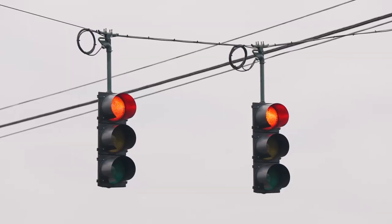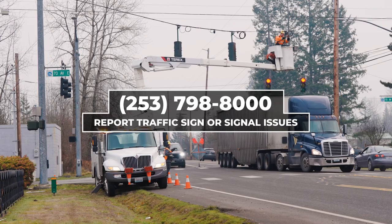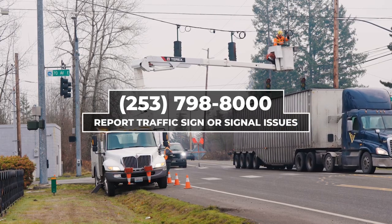And if somebody sees a light or a sign down, they should call what number? 253-798-8000.